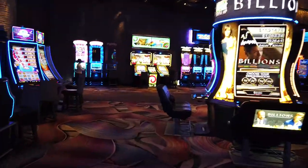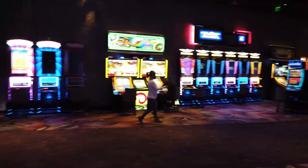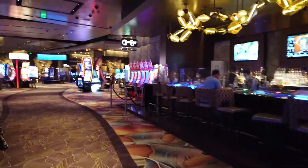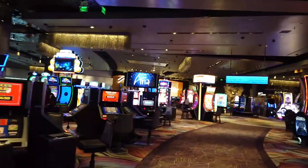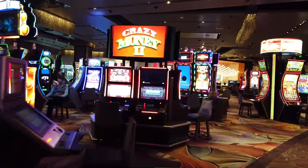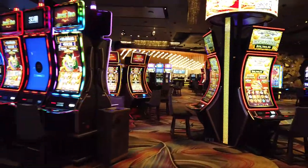Leaving the MLife desk, we're going to come back to the Gem Bar — the in-casino bar on the right-hand side over here. It's another good video poker bank if you're just looking to play a little bit while you drink. I believe you have to be betting maximum and have a minimum of $20 in the machine to even get a drink ticket right now.